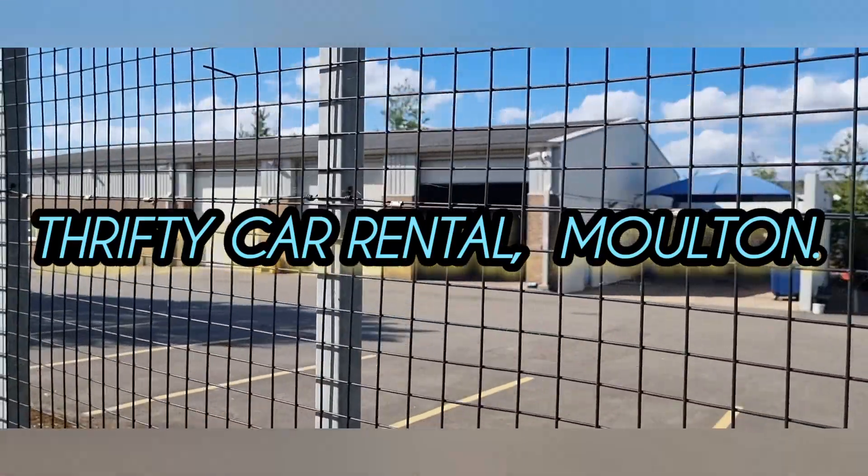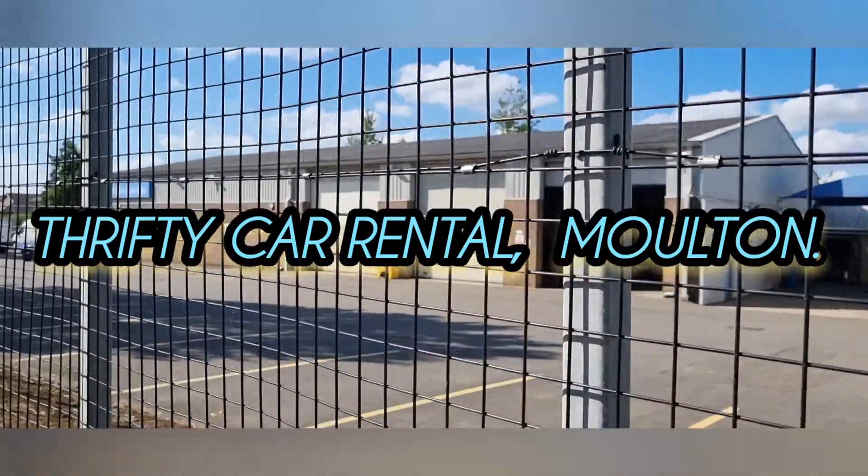Hello guys and welcome to the channel. Mr G Audit here. We are at Thrifty Car and Van Rental.